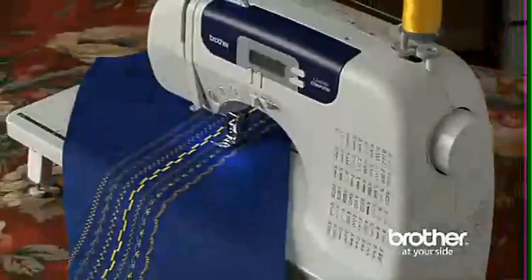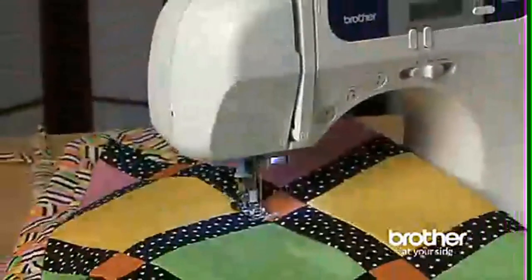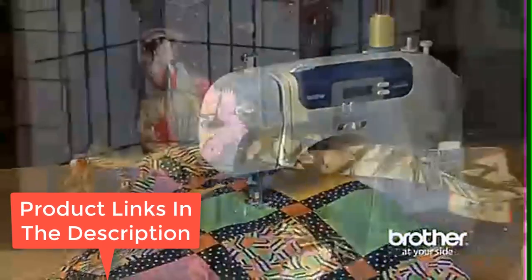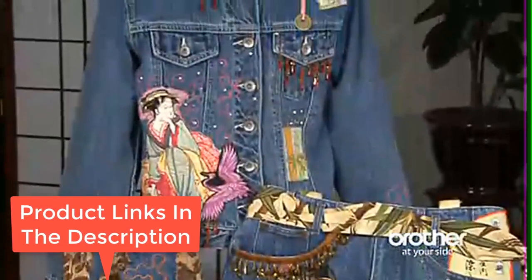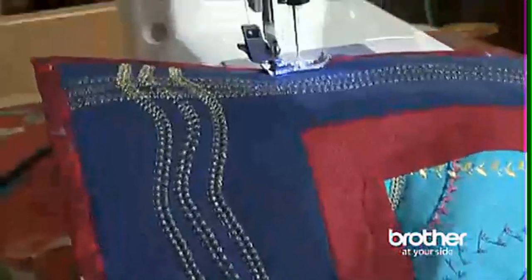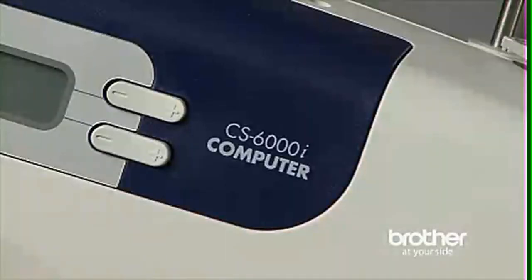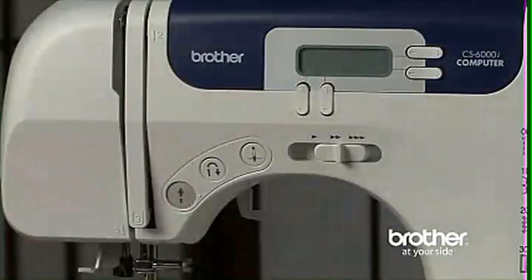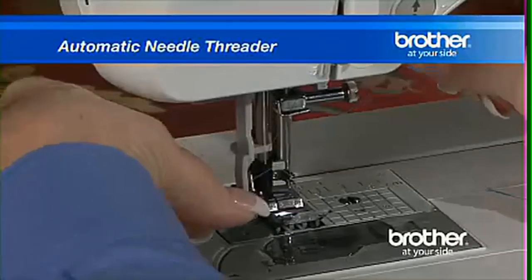We'll be honest, the Brother CS6000i wasn't our absolute favorite, but for such a low price it's a rather high-quality machine that we liked using. If you're looking for an extremely affordable machine to get through your projects quickly and easily, then this is it. It's actually one of the fastest on the market today, operating up to 850 stitches per minute. However, it was notably louder than most others we tried — similar to a dishwasher.